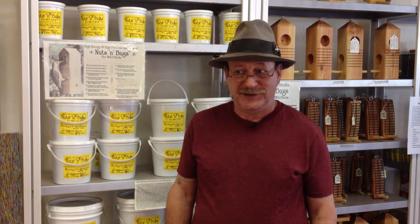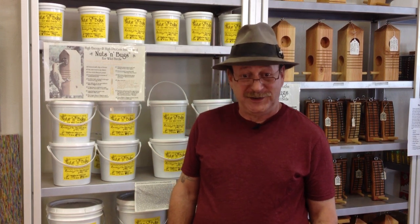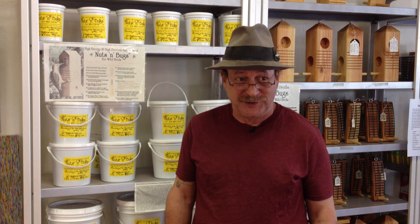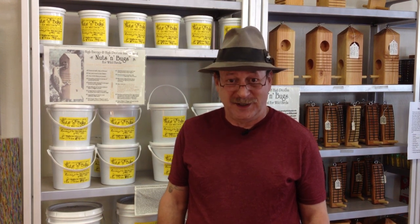Hi, I'm John from the Wild Bird Store in Tucson, Arizona. We're here today to show a few items that we think make really good Christmas gifts. They can be little stocking stuffers, they can be for children, they could be for adults, they could be for beginners, and they could be also for advanced birders. We've got a wide selection of products, especially this time of year, so I wanted to show you a few items that I think are special and unique that perhaps you might want to consider for your Christmas holiday season.